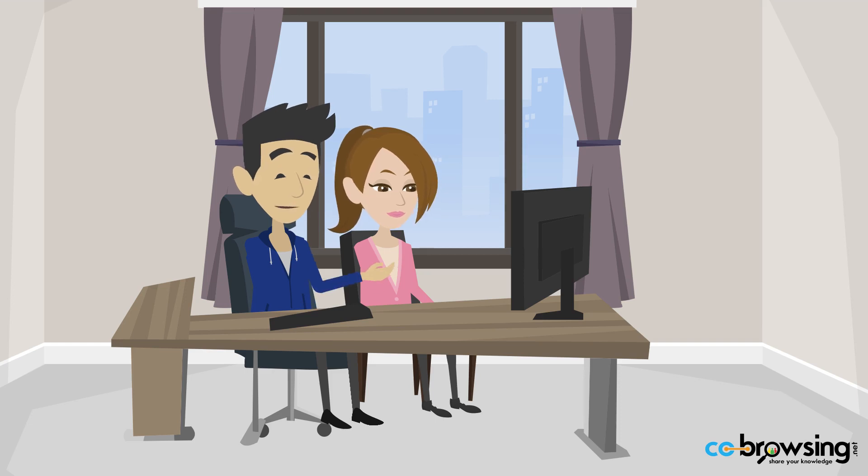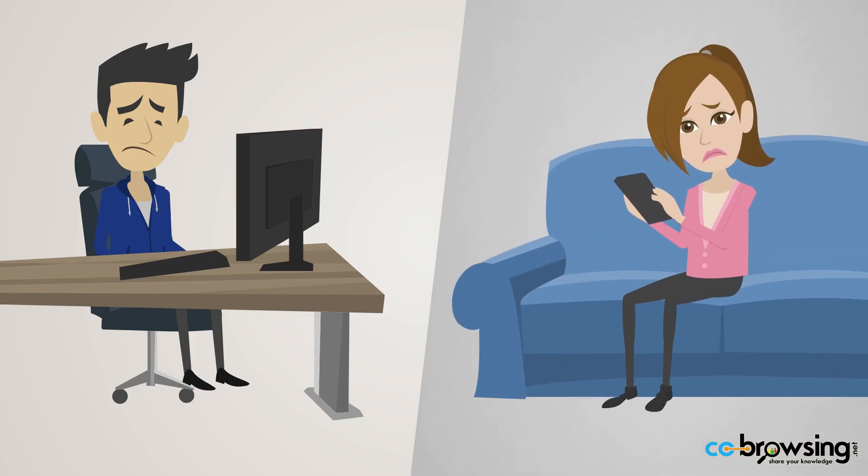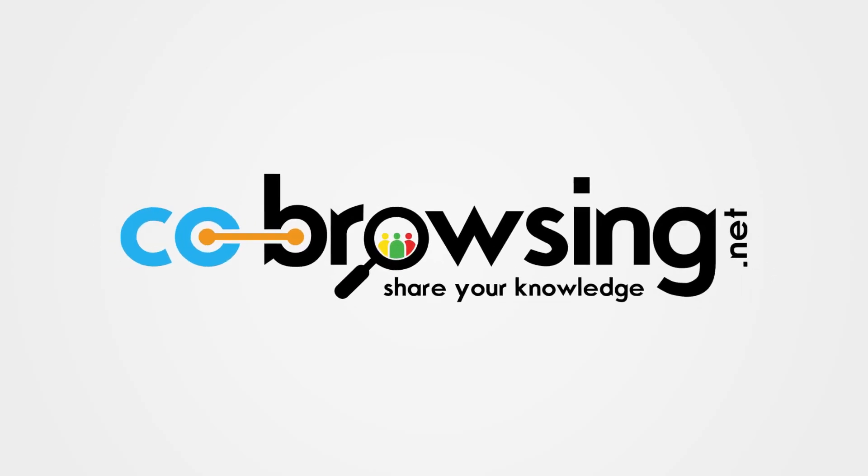Whether you're browsing for hotels, shopping online, or just sharing information, it's great to do it together. But what if you're in different locations? With Co-Browsing, you can share your browsing experience from anywhere.